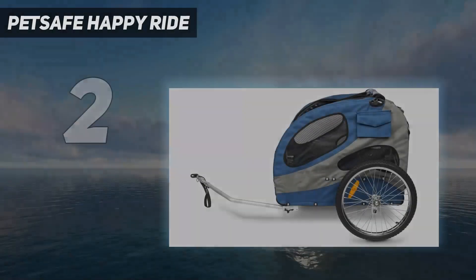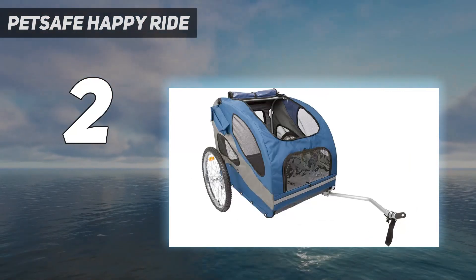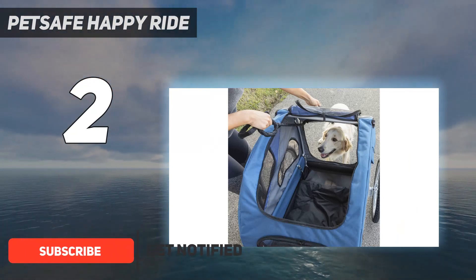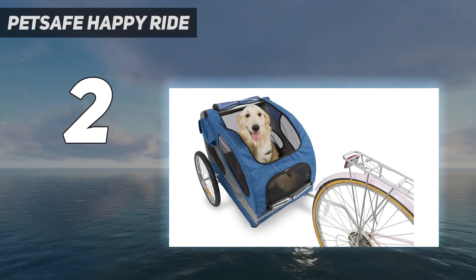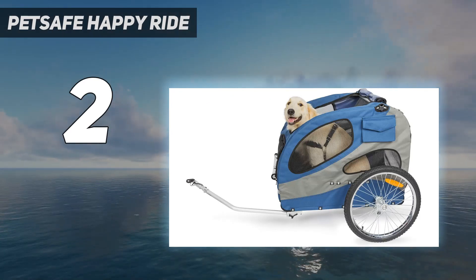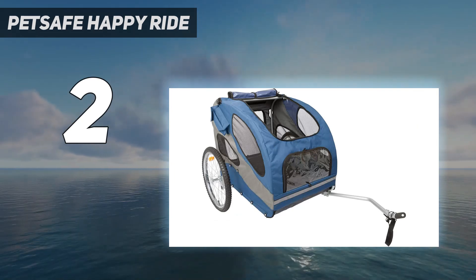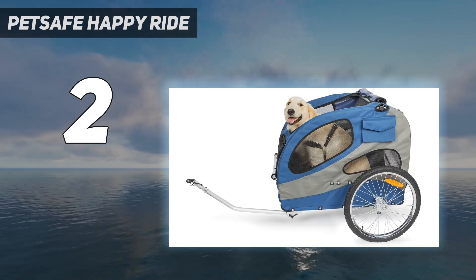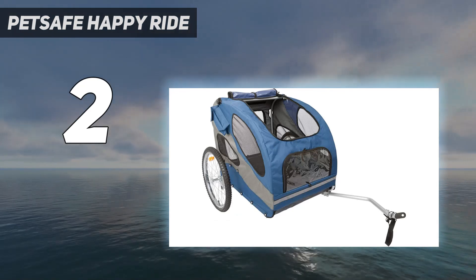Number 2 on my list: the PetSafe Happy Ride. The Happy Ride bike trailer from PetSafe has a wide, roomy cab with a low center of gravity, preventing tipping even with large breed dogs up to 110 pounds. It features mesh windows on all sides for plenty of airflow and a top window that opens so your pup can stick their head out. You can choose from aluminum or steel — the aluminum version is lightweight at just 29.5 pounds, while the steel version is 10 pounds heavier and slightly more robust. Some reviewers found the bottom to be too soft to support heavy dogs, but adding a piece of plywood provides the missing stability.